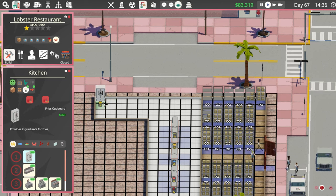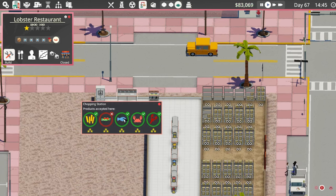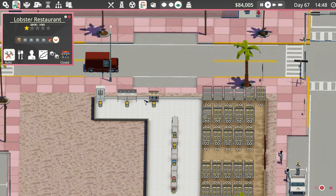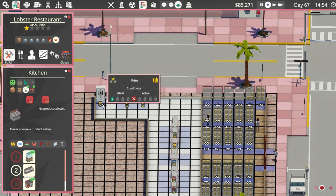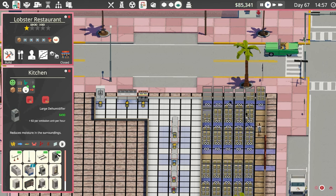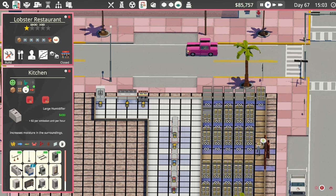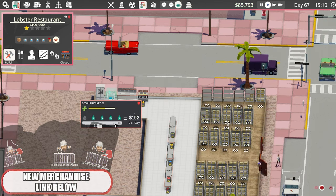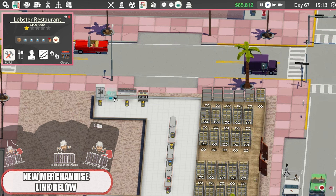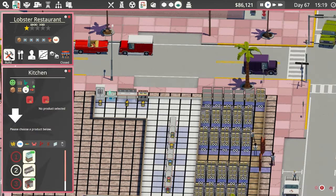Alright, so I want to start with fries - chopping station and fryer. I just want that to be fries. That could probably move over to there. What does that need? Humidity. Small humidifier, there we go. Chop that down to one, two, maybe - there we go, perfect. Alright, so that's the fries sorted.